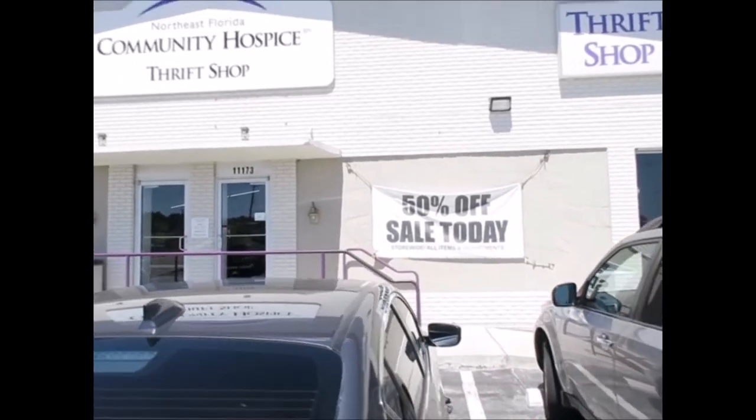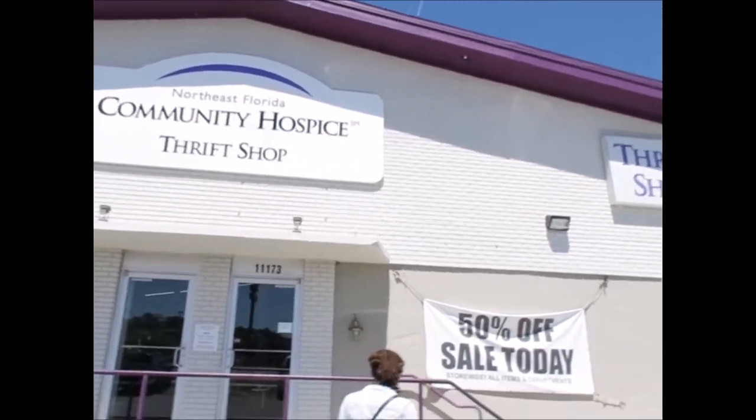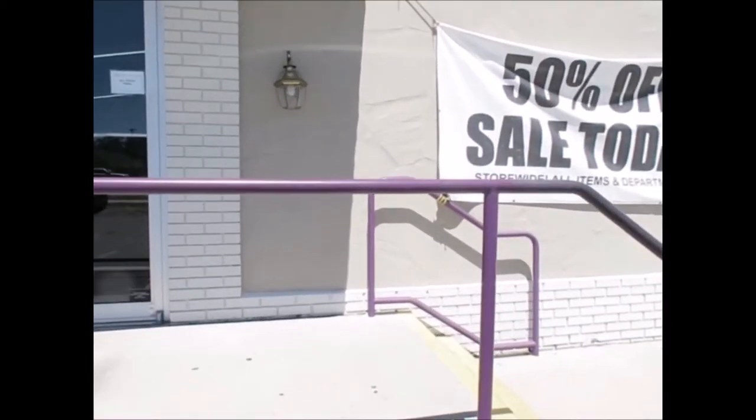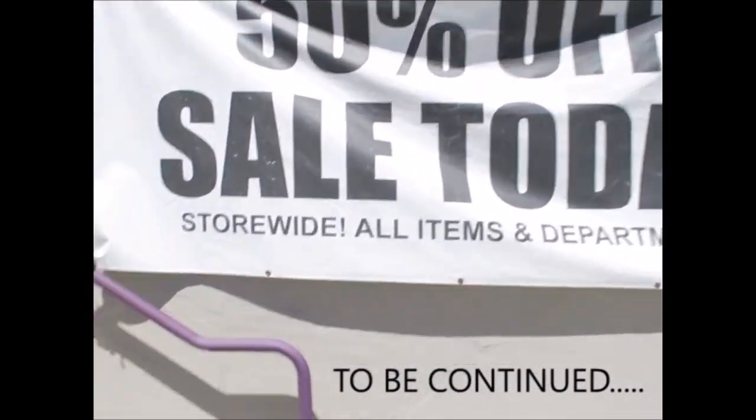All right, guys, we're at another thrift store — this is the Community Hospice thrift store. And they have 50% off everything today. Let's go in and hope we find some goodies. I'm nervous, but I know you're nervous too.